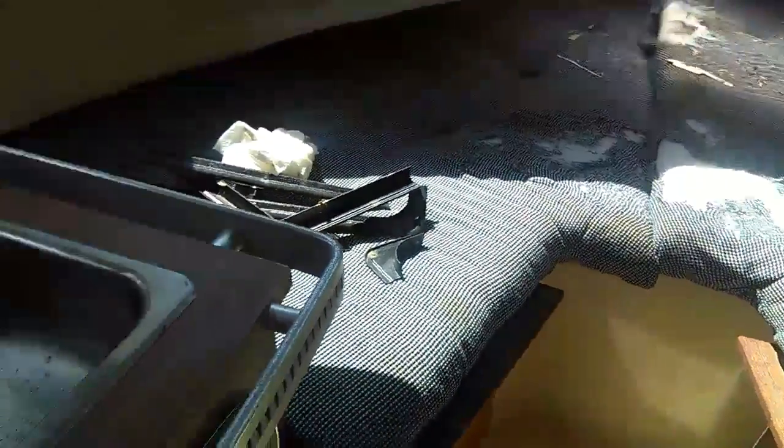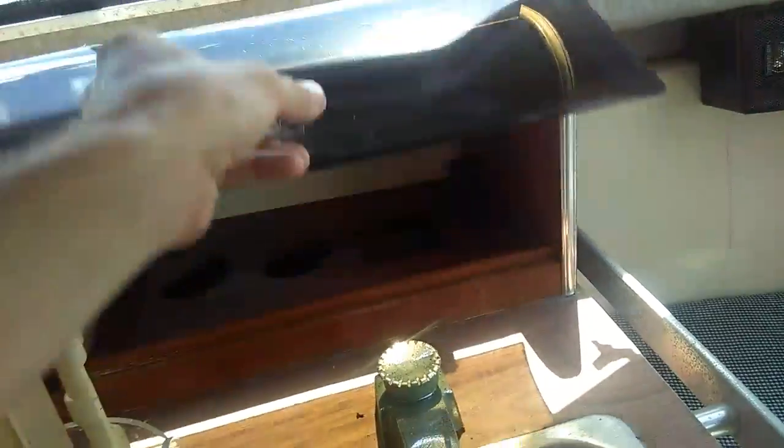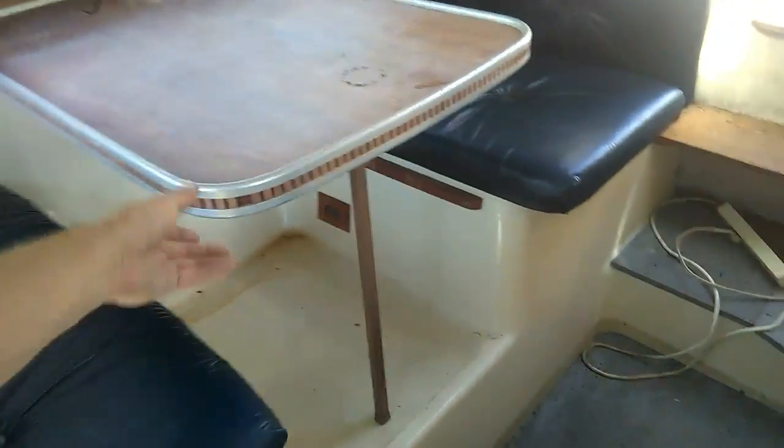There's the V-berth. He's got this piece still. Sink. No range — I thought it had a range, but no range. Refrigerator. Storage. More storage. Little kitchen table area that pulls down into a bed.